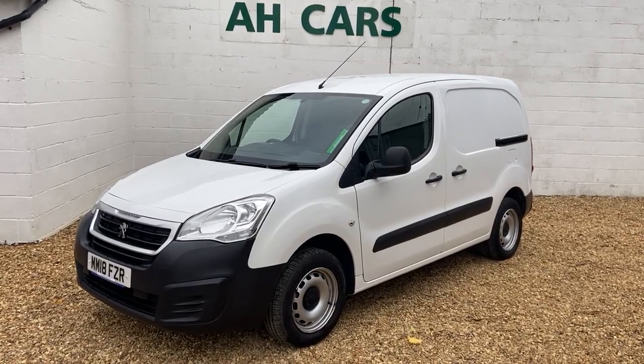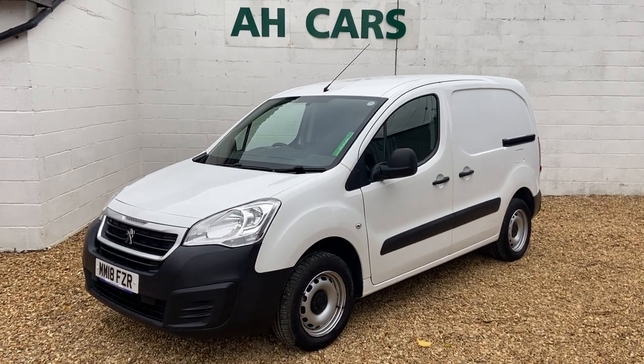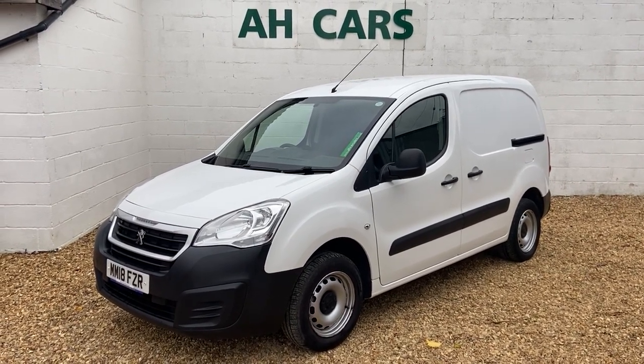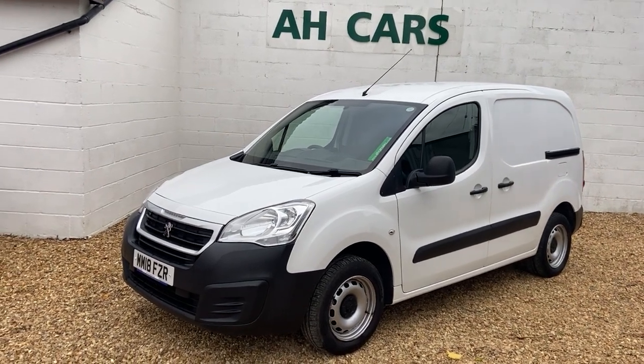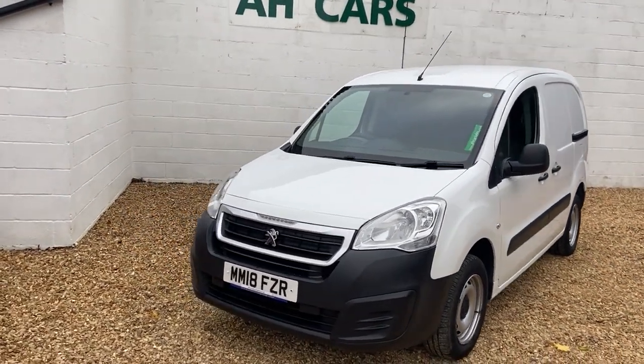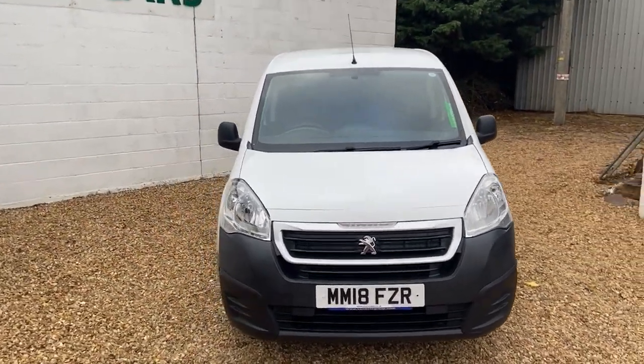Welcome to H Car Sales. This is a 2018, 18-plate Peugeot Partner 850 — the heavyweight one — 1.6 HDi SE, the more basic spec, but a very clean van with 78,000 miles and two owners. They must have loved their van because it is so clean.